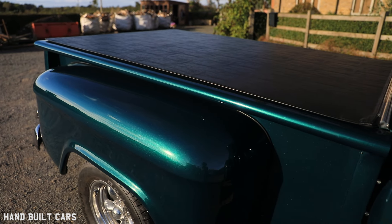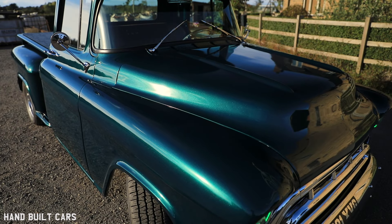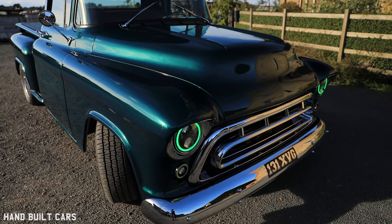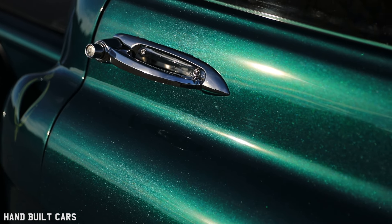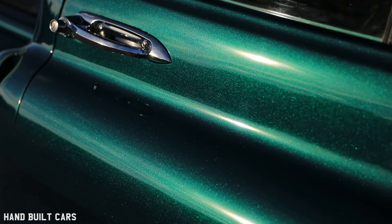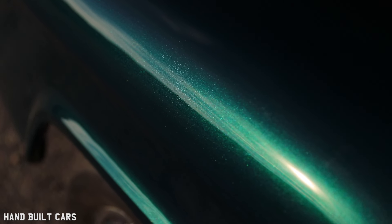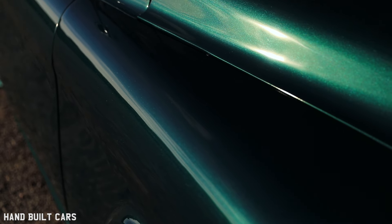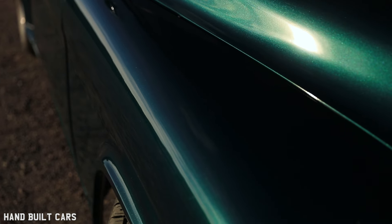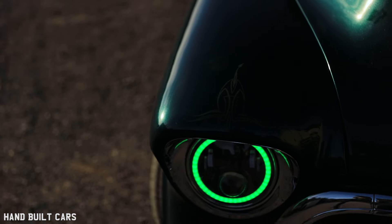It was green to start with when I bought it. I didn't really like the green, but I didn't want to move away from green — I felt the car looked good in green. I wanted something with a bit of sparkle in it, and it does in the sun, it really does pop. I went through my friend's colour cards at his paint shop and found the green I liked. It's an old Land Rover colour called Aquamarine. I've never seen it on a Land Rover, but apparently that's what it was. I love the colour.